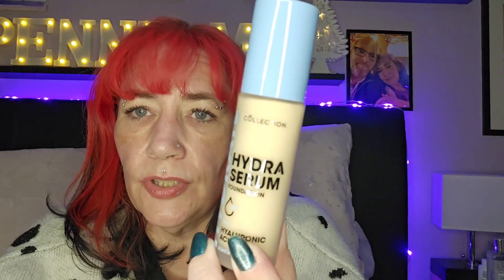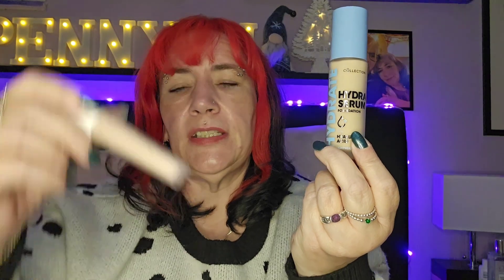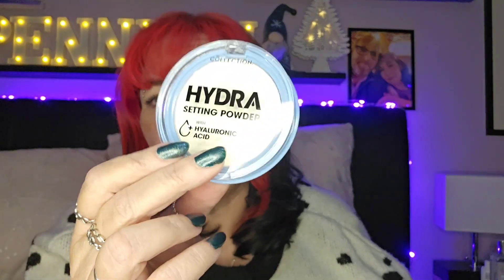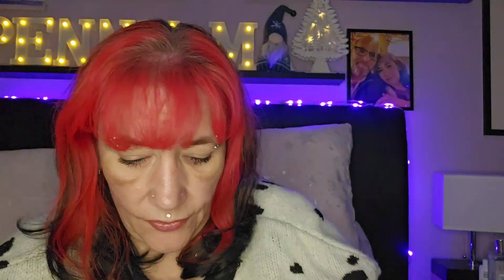So obviously I can use the stuff from the Benefit box as well. I've got a primer I haven't used before — the only things I have used from Benefit before are the Bad Girl Bang and the Hula. Then from Collection I got the Hydra Serum foundation, the Lasting Perfection Hydrating Serum concealer — that looks fairly close in shade, though it might be a touch too light, we'll see — and then just a transparent setting powder. I do prefer pressed powders to loose powders, just personal preference.